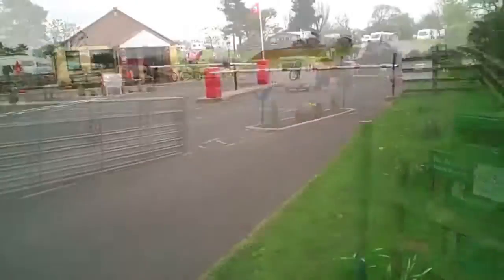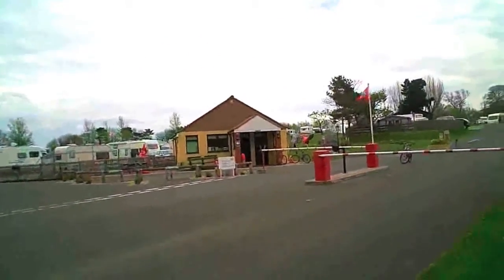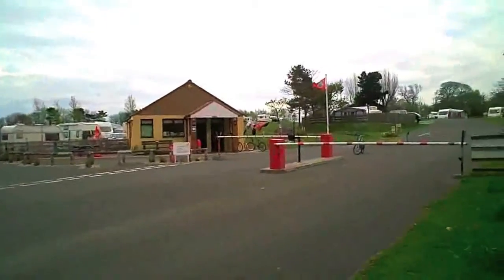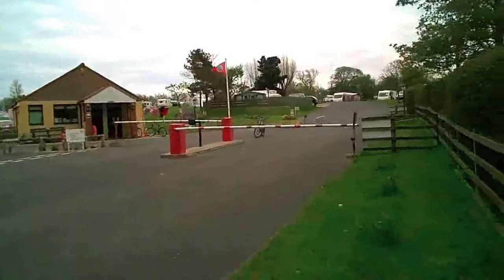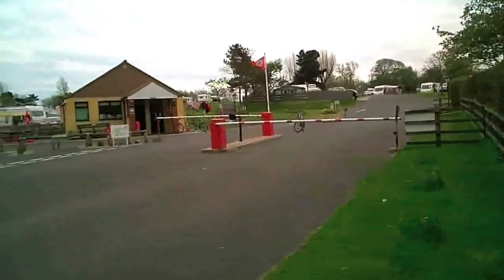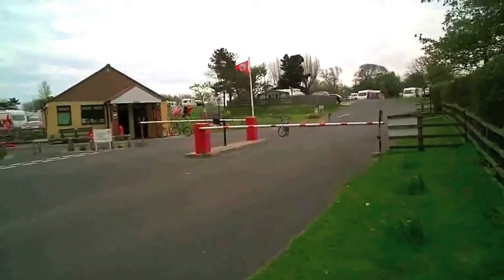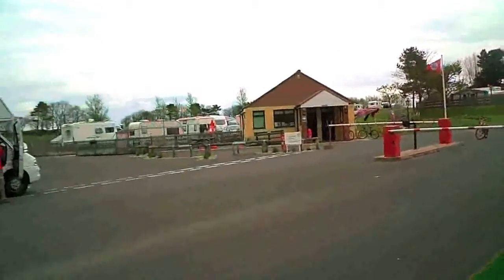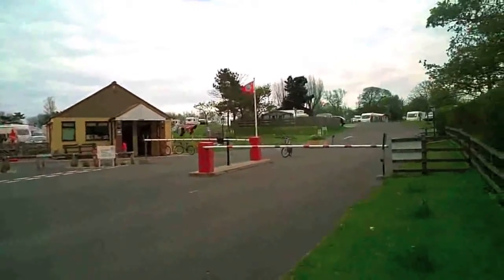That's the reception area over there, which also incorporates a small shop with all the basic necessities — milk, bread, that sort of thing. As you can see, there are security barriers so you need a code to get in, so just anybody can't get in.